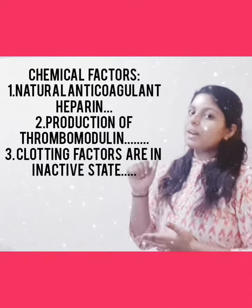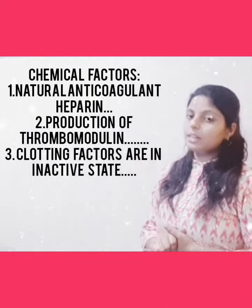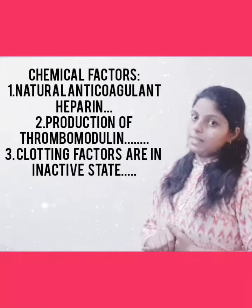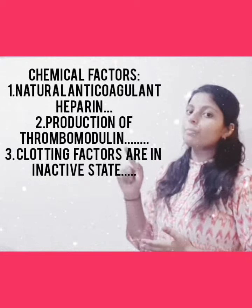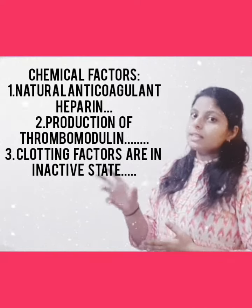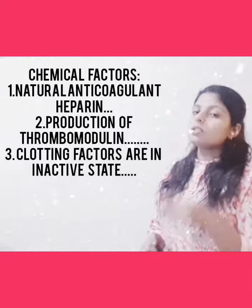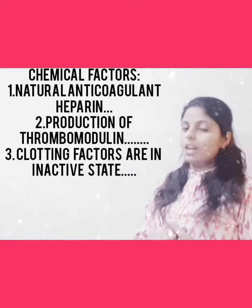As I mentioned in my last video on fibrinolysis, thrombomodulin is activated. Thrombomodulin combines with thrombin inside the blood to form a complex called the thrombomodulin-thrombin complex. This complex activates Protein C, and Protein C along with its co-factor will mainly prevent the action of two clotting factors: clotting factor 5, the labile factor, and clotting factor 8, the antihemophilic factor.